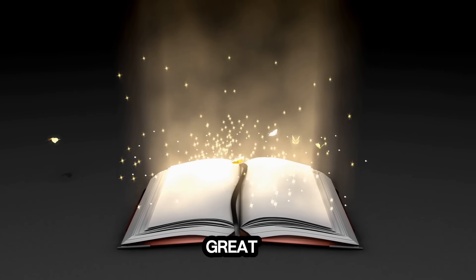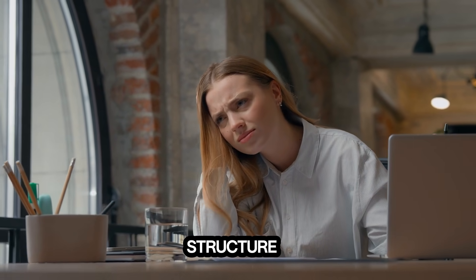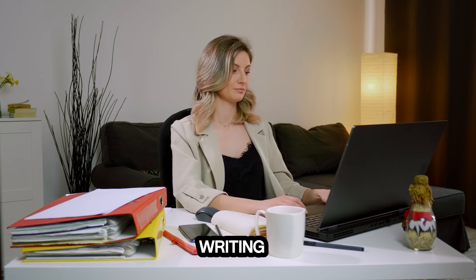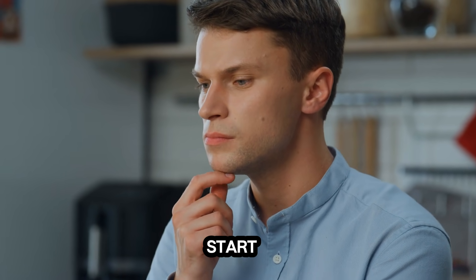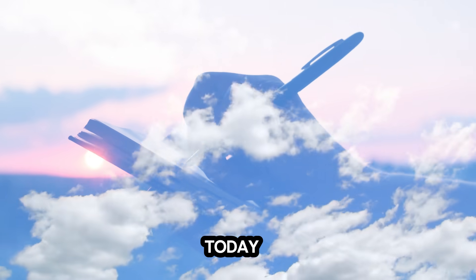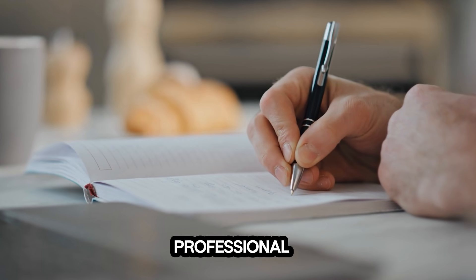Have you ever had a great book idea, but never the time, confidence, or structure to actually write it? Maybe life gets busy. Maybe writing feels overwhelming. Or maybe you just don't know where to start — the plot, chapters, formatting, the cover. It's a lot. But writing a book today doesn't have to take months, and you don't need to be a professional writer. You just need the right system.